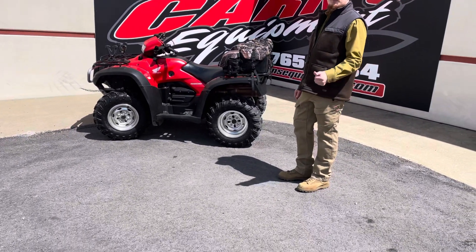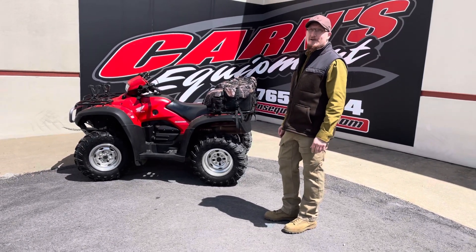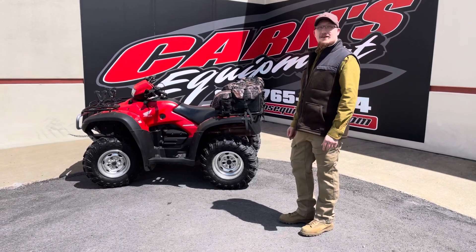So come on down, check this out. Get a hold of Eric, Derek, Kurt, Sam, or Justin. I don't think this is going to last long, especially with a sunny, beautiful weekend. So give us a call — let's make this yours.